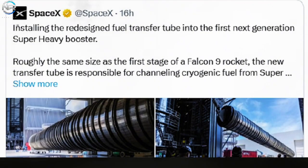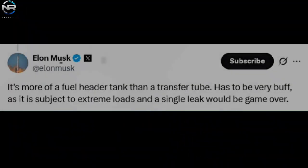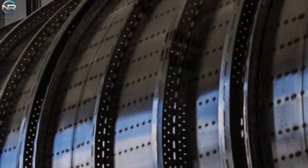Musk shared his thoughts on social media shortly after the images were released. In response to comments, it was noted that the tube is larger than the fuel tanks on most operational rockets. Musk clarified that the structure is actually more like a fuel header tank, not a transfer tube. He emphasized the importance of its construction — the tube has to be incredibly strong because it will be under enormous pressure, and even a small leak can ruin everything.